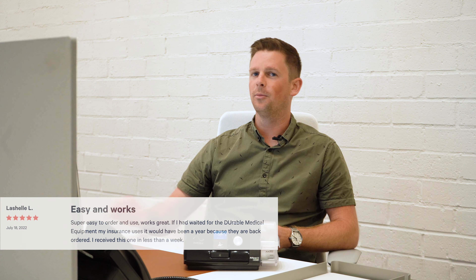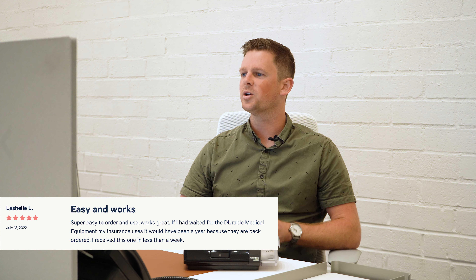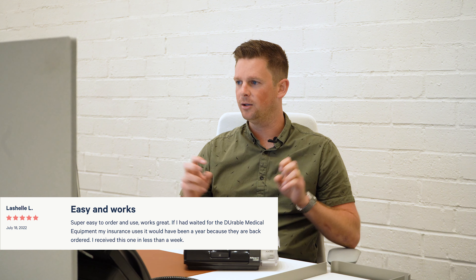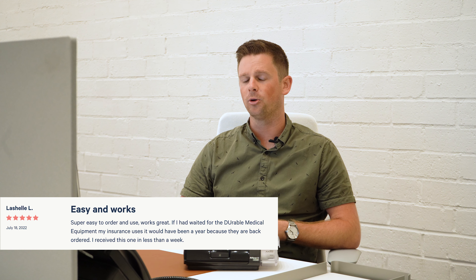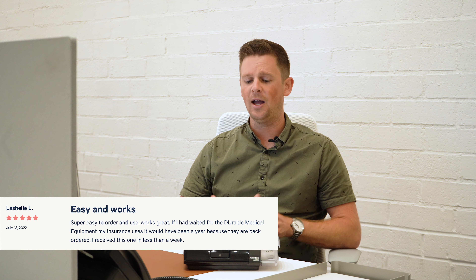Our eighth review comes from Lachelle: 'Super easy to order and use, works great. If I had waited for the company my insurance uses, it would have been a year because they are back ordered. I received this one in less than a week.' As of filming this today, we do have plenty of these in stock, so join Lachelle in getting a device as soon as possible.